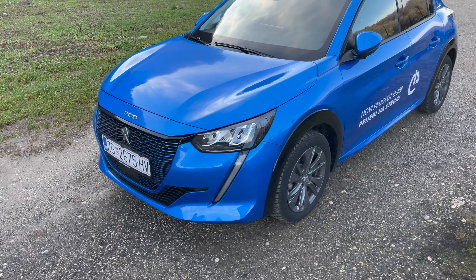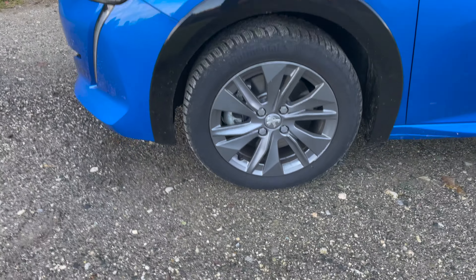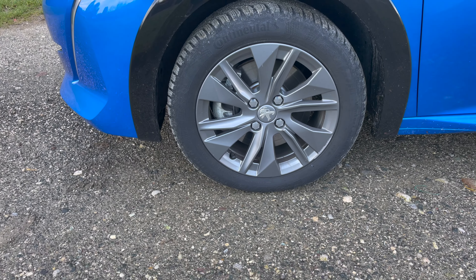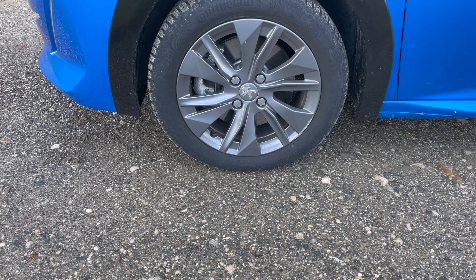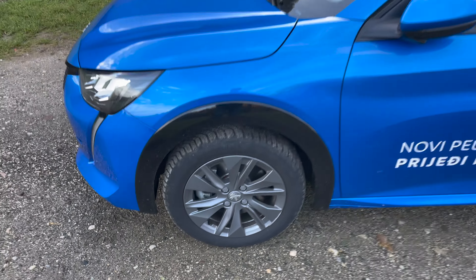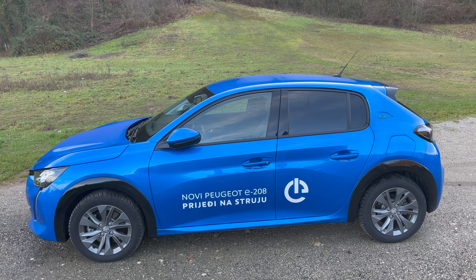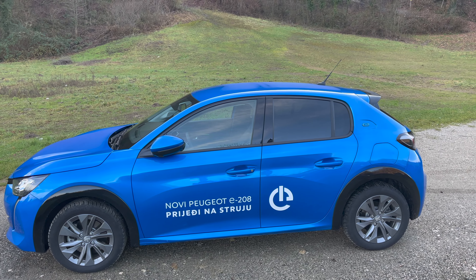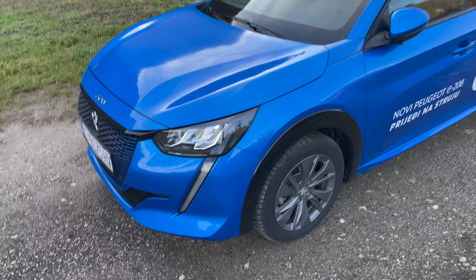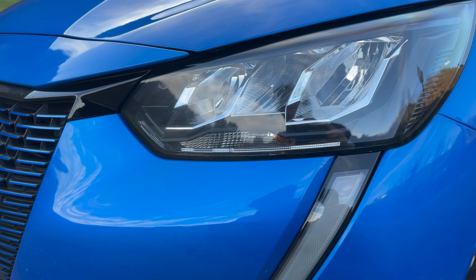The alloys are 16-inch regardless of package, just with different designs. These are Continental winter tires, the TS860, in dimensions 195/55 R16. Looking at the side profile, it's really elegant and sporty. I like the spoiler in black, and the tinted windows - all standard in this package. You have the 'e' badge on the back, not on the front like on the e2008.